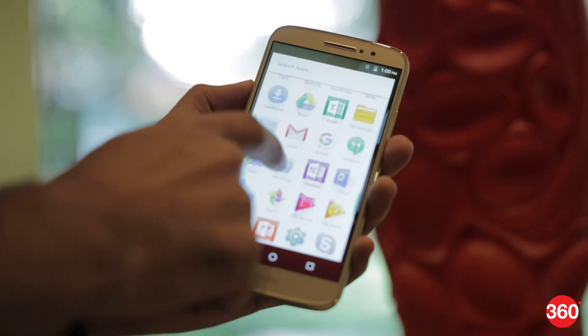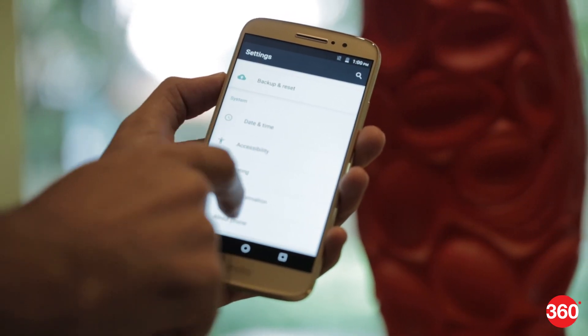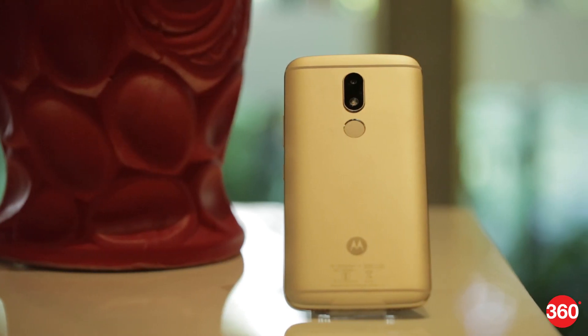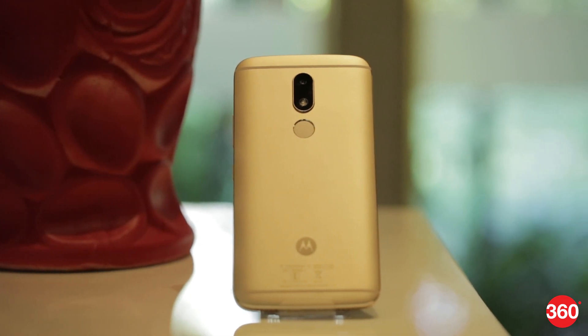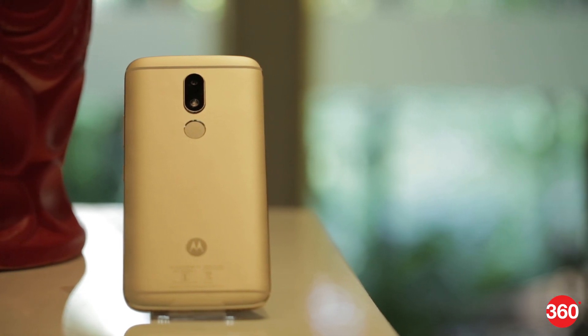Stay tuned to Gadgets360 for our in-depth review of the Moto M's performance, build quality, camera quality and battery life. Be sure to give us a thumbs up and subscribe to our channel for more. You can also find us on Facebook, Twitter, and Instagram at Gadgets360.